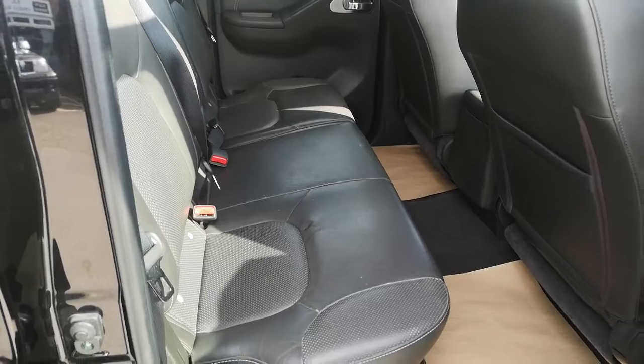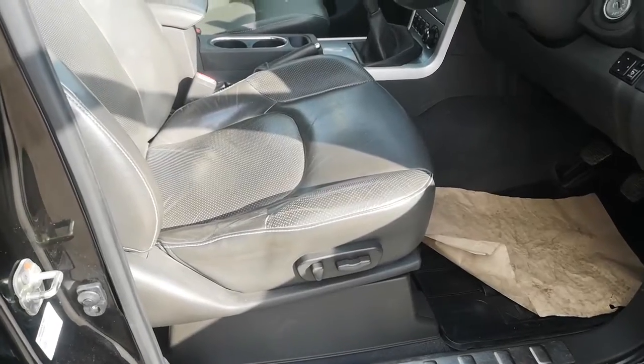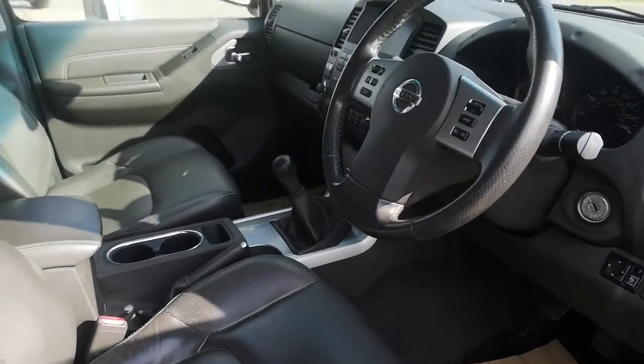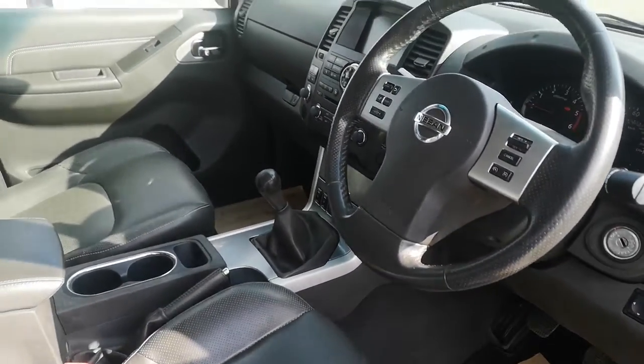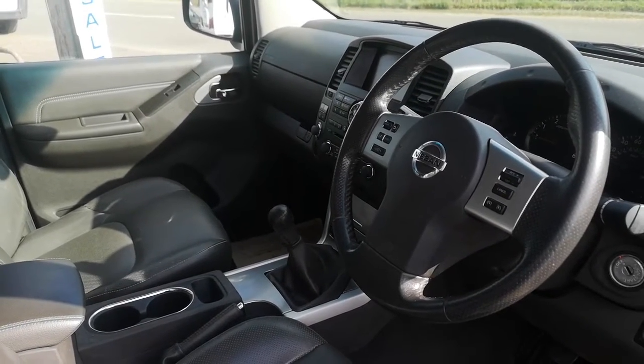No sort of rips or marks on the interior. And then as we go into the front, we've got electric windows all round, electric heated leather seats, six speed gearbox, cruise control, electric mirrors, sat nav. I'd say everything is working on this vehicle.